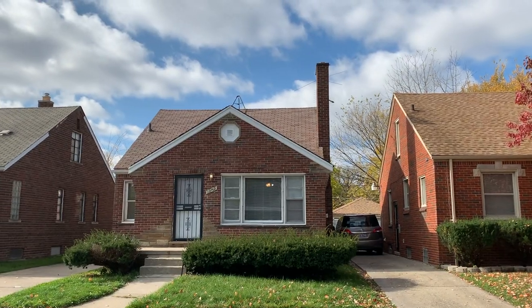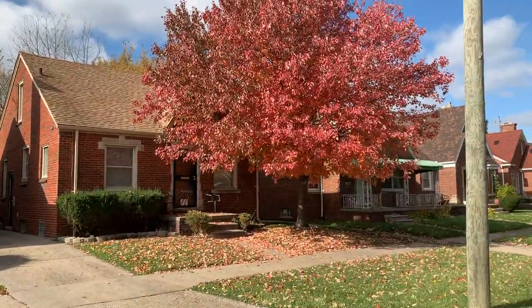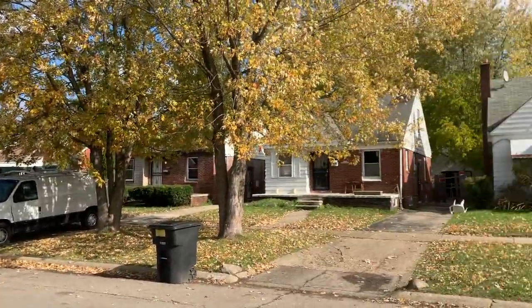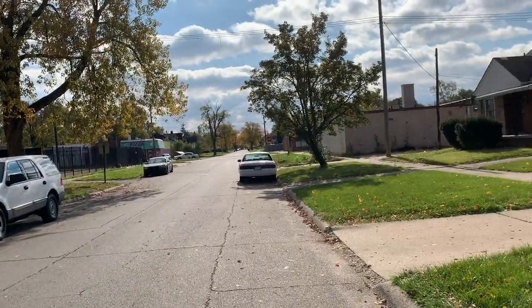I think they're really suspicious of me — it wouldn't be the first time I guess that I act suspiciously. So this is our house. I want you to see this pretty brick street and this beautiful tree on a gorgeous fall day here in Detroit.